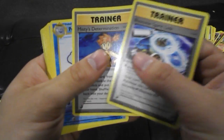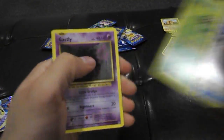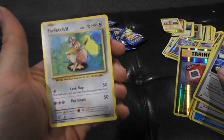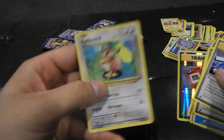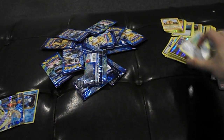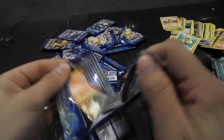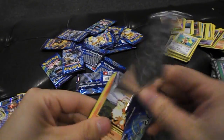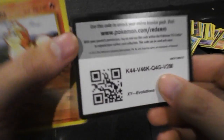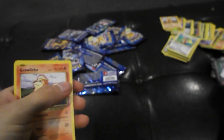Blastoise Spirit Link, Misty's Determination, Caterpie, Gastly, Diglett, Pokedex — and Farfetch'd rare! Was he a rare in the base set? Is that even a thing? Somebody look that up and tell me in the comments — why is he a rare in this set? Not cool at all. And if you guys are still watching this, there you go — a code card, just to keep you guys who have been sitting here watching this whole video interested.